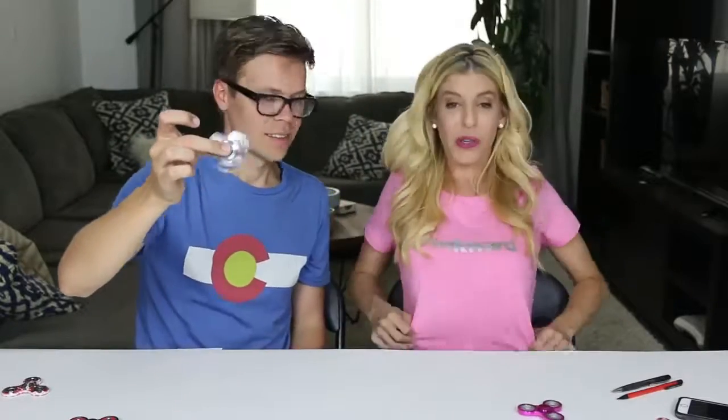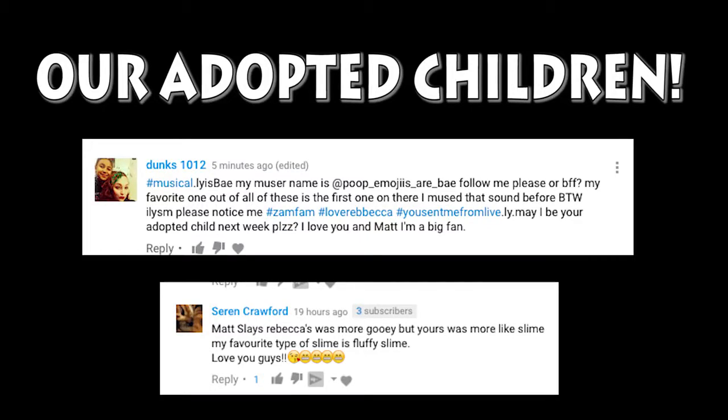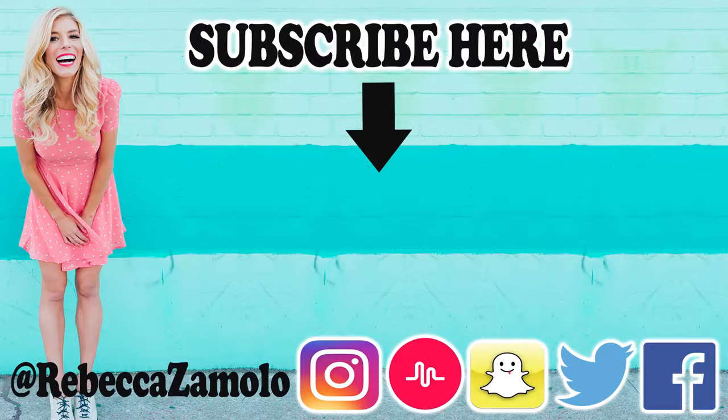Make sure to subscribe and join the ZamFam if you haven't, and if you want this cool hashtag awkward merch, I'll put the link in the description so we can all be awkward together. This is a flash sale, so it's only for a limited time — you need to get it sooner rather than later. Check out our vlog on Matt's channel and subscribe to him if you haven't — let's get him to 300K today. Love you ZamFam, and we'll see you next time!